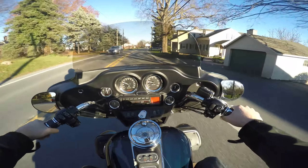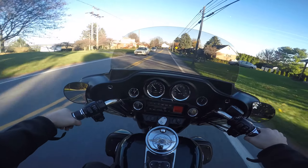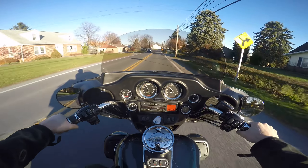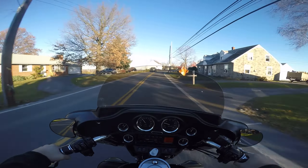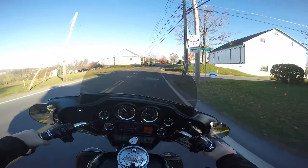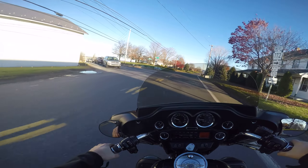Fuel gauge works, voltage gauge looks good, oil pressure looks good, air temperature pressure looks good — for a bike with 111,000 miles, man this thing feels great.